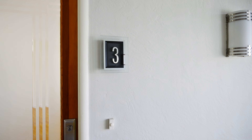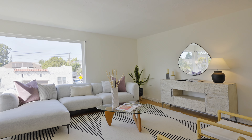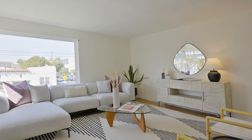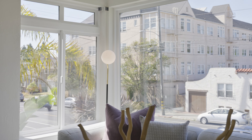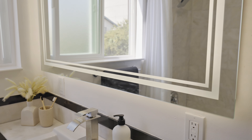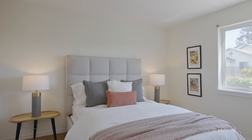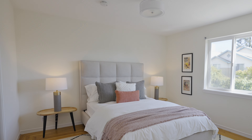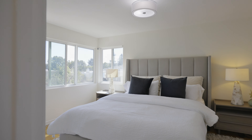Unit 3, perched on the upper floor, invites you into a bright and airy space where modern comfort meets classic design. Move-in ready with a large open layout, this home offers the perfect canvas for your personal taste. Retreat to generously sized bedrooms that provide both comfort and practicality, with ample closet space to keep your life organized.